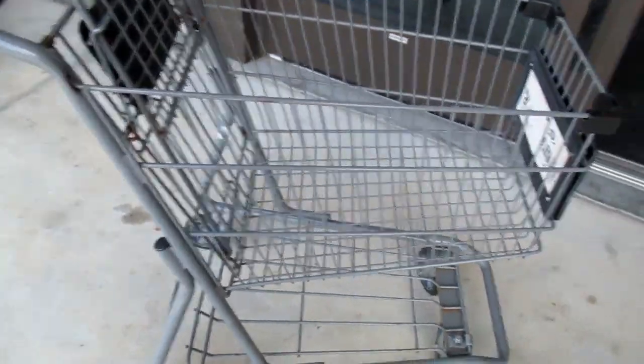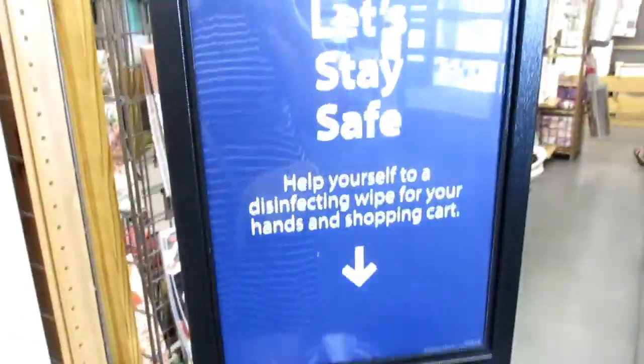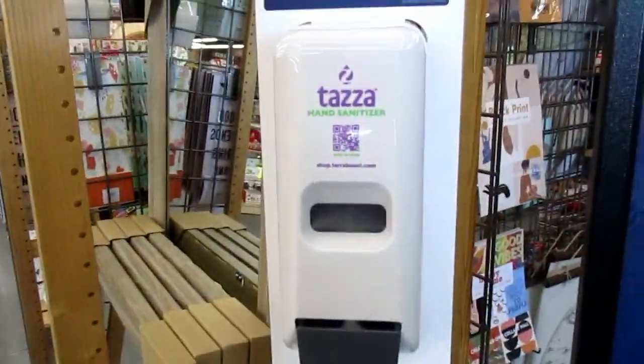I don't know if you can tell — she's tiny. They're hiring; everybody is. Let's clean it up, turn on the cart, and use the hand sanitizer.